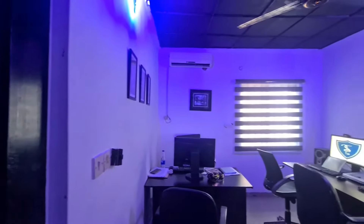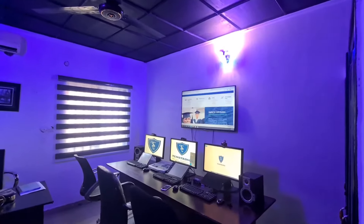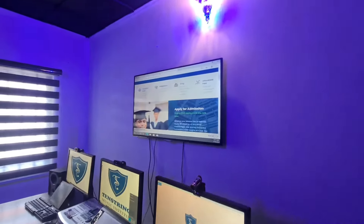And this is the digital classroom. This is where students are learning web design, graphic design, and all the other digital design courses. This is where the classes take place.